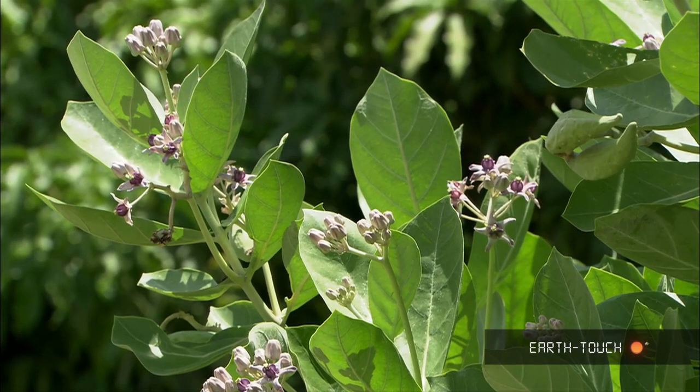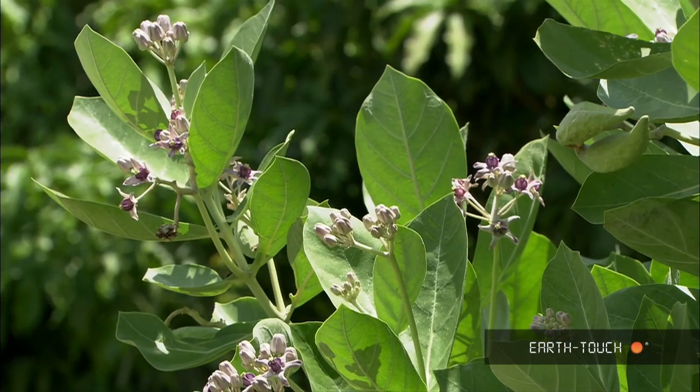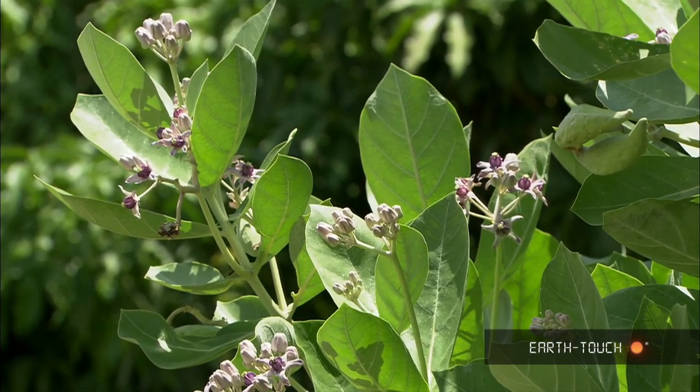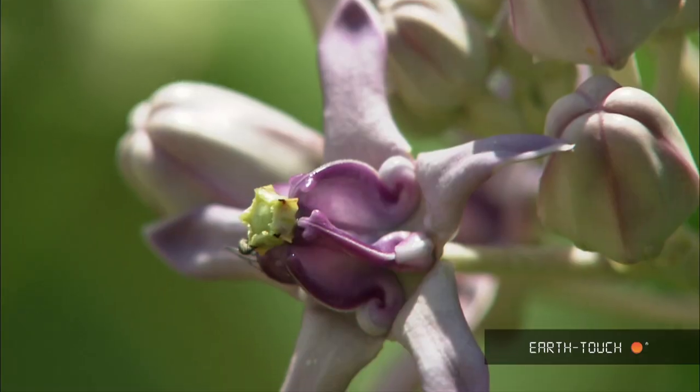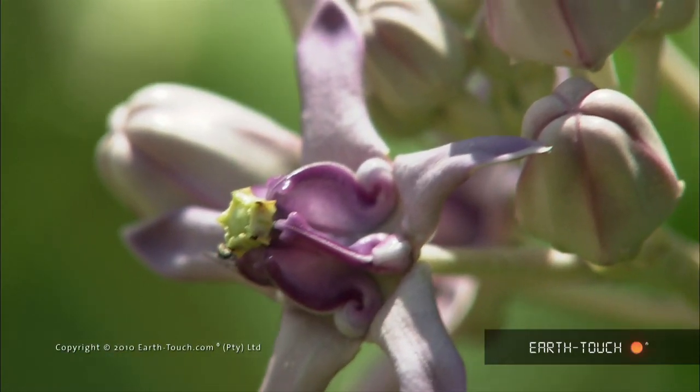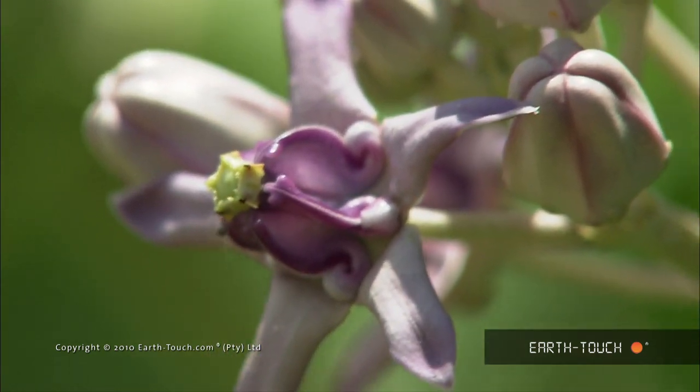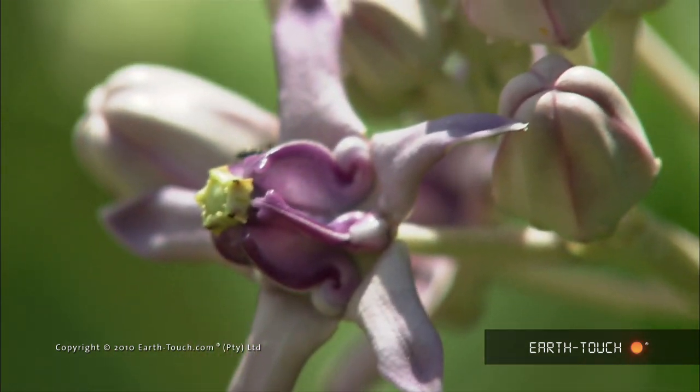These shrubs here growing at the base of a line of trees go by a variety of names — from the giant Indian milkweed, to the crownflower, to the ivory plant. But I think I prefer the Thai name for it, which would translate as love.